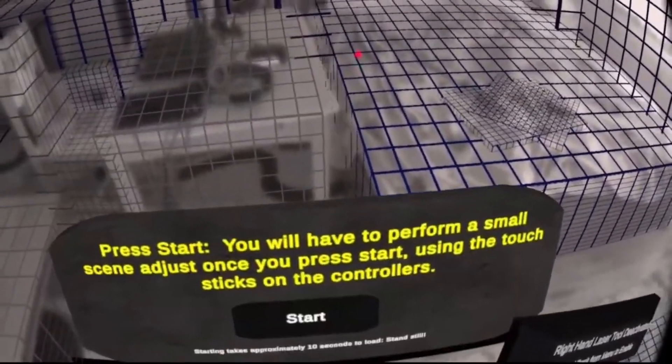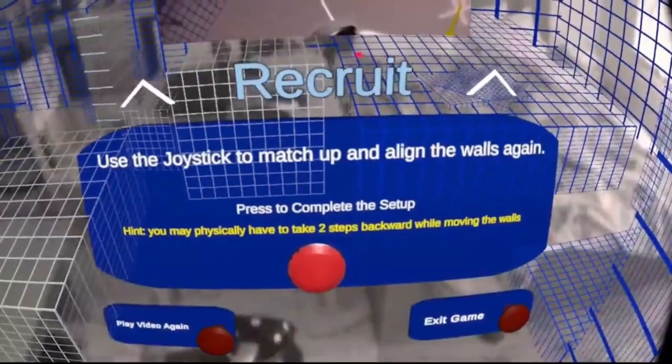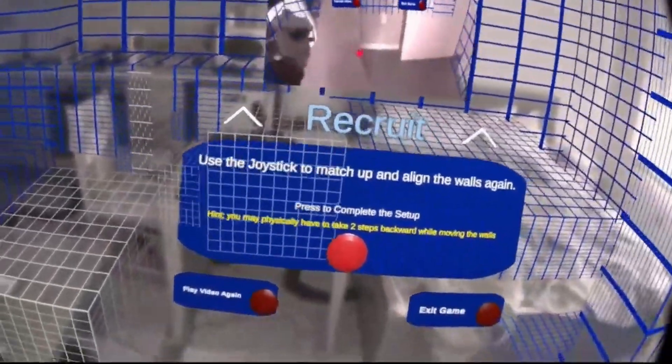Hello everybody, this is a video where I'm going to talk about how actually the Quest 3 persists locations of virtual content in the real world.